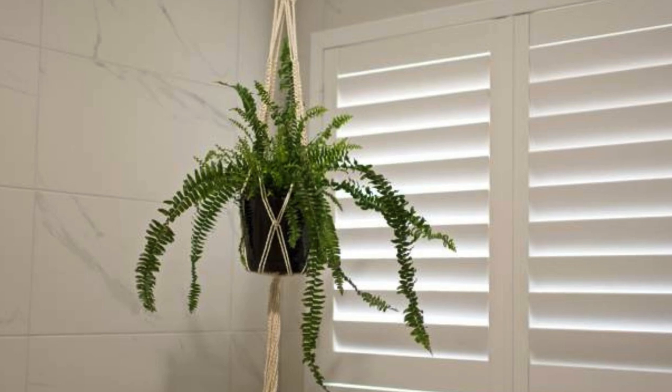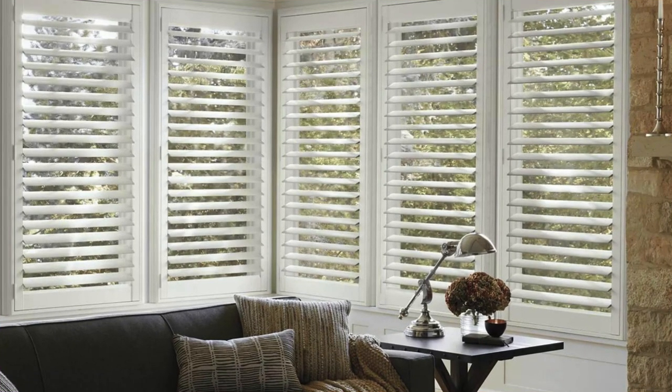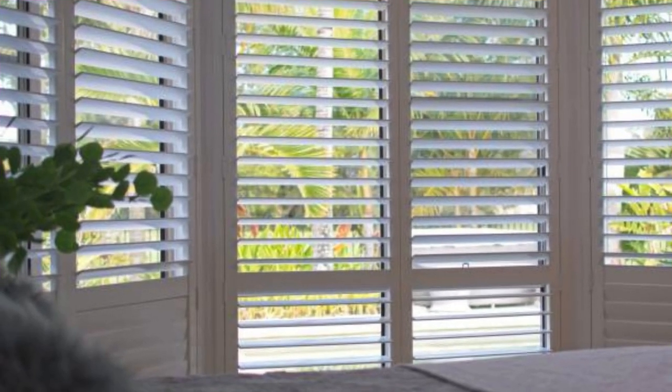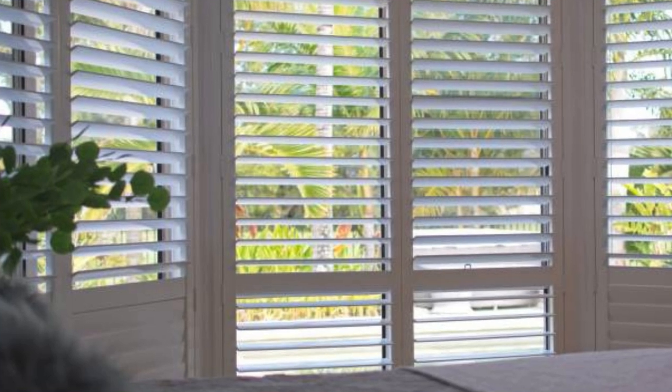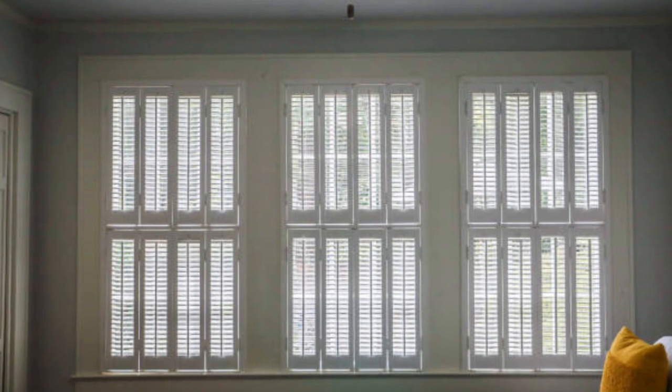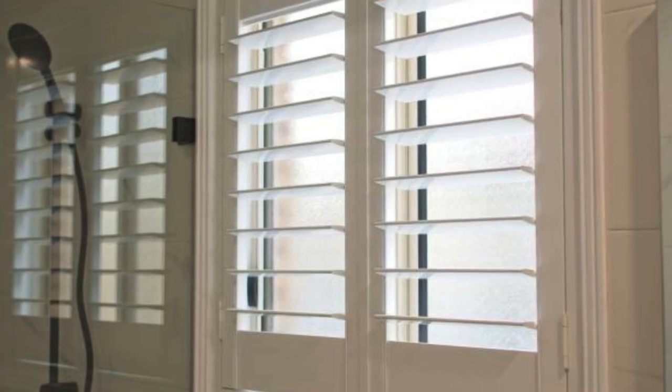The timeless appeal, practical functionality, and environmental conscientiousness of window shutters make them an enduring choice for those seeking to elevate both the aesthetics and efficiency of their living spaces. In essence, window shutters encapsulate a fusion of style, utility, and sustainability, enhancing the overall ambience and functionality of any home they grace.